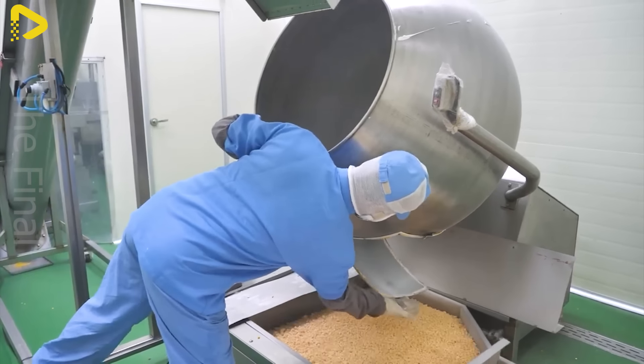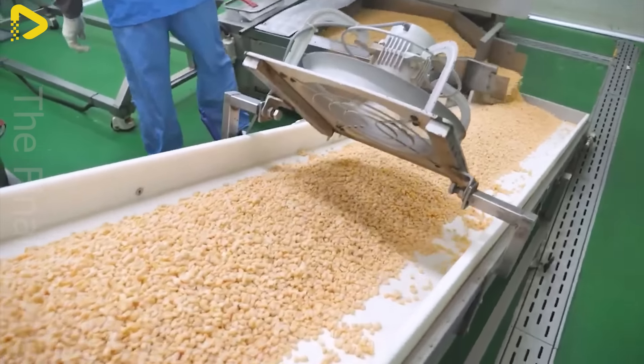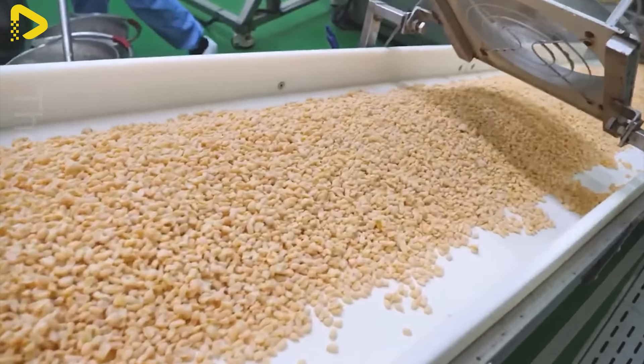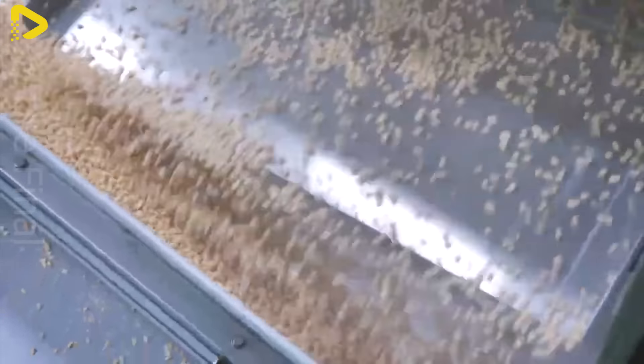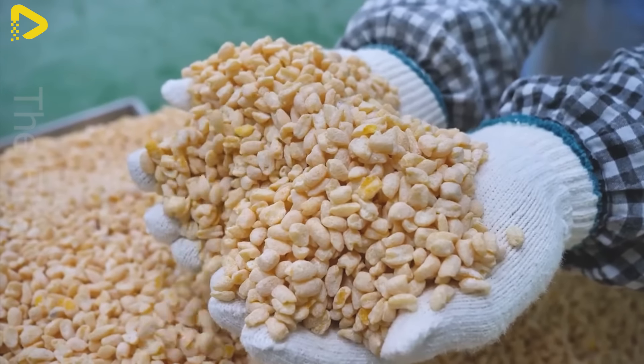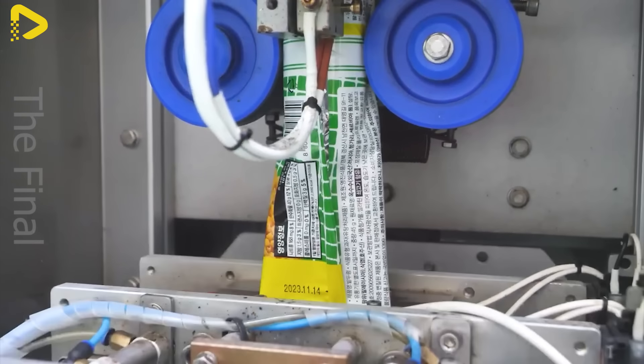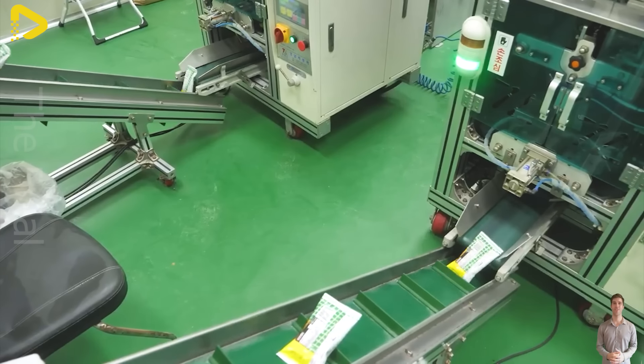Corn is also processed into cornmeal, which is used to make breads, corn cakes, and other sweet treats. In everyday meals, corn can be cooked into soups and salads, or served alongside meats and vegetables, creating rich and nutritious meals.